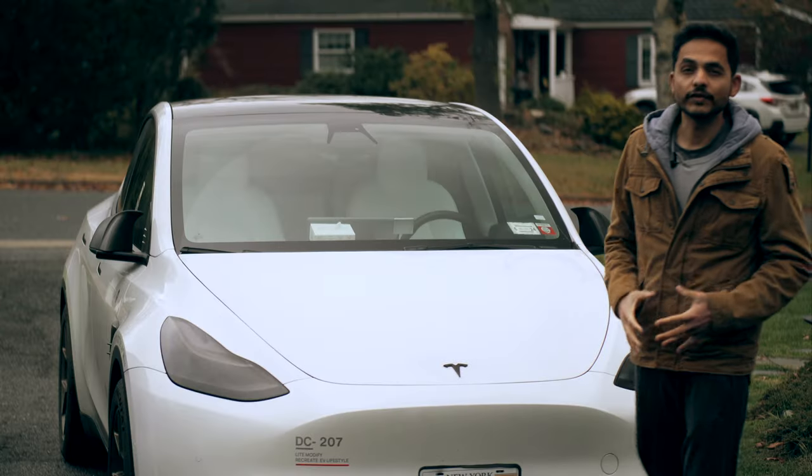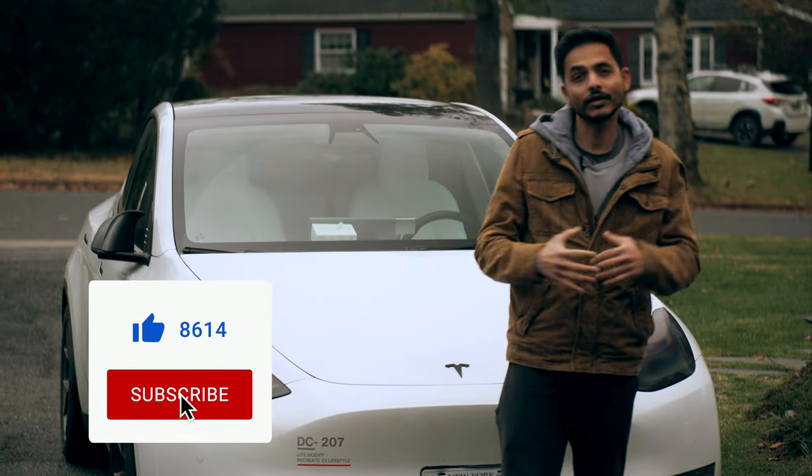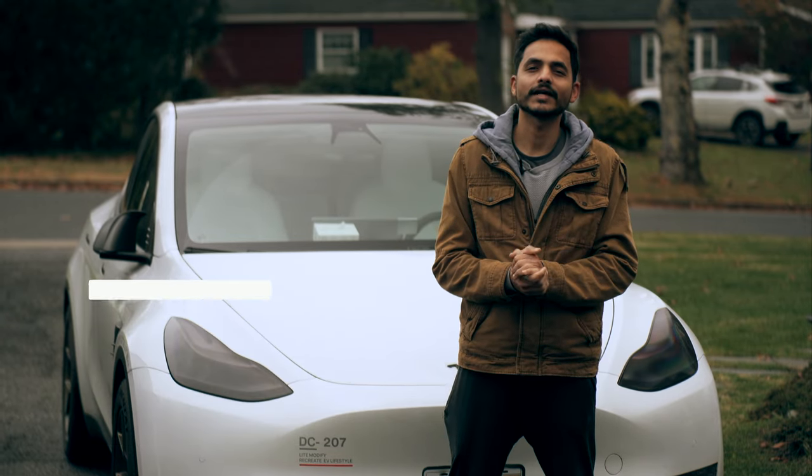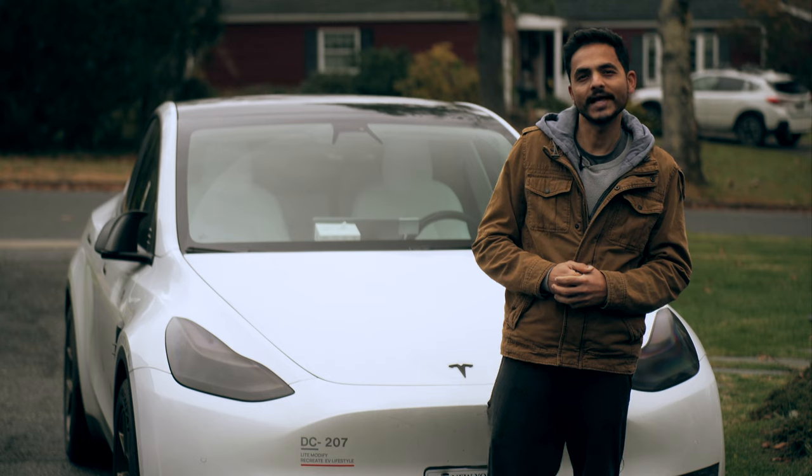I hope you enjoyed this video — if you did, make sure to hit the like button and subscribe. I come up with a lot of videos on Tesla and accessories for the Tesla. Until the next time, take care and I'll catch you in my next video. Bye bye!